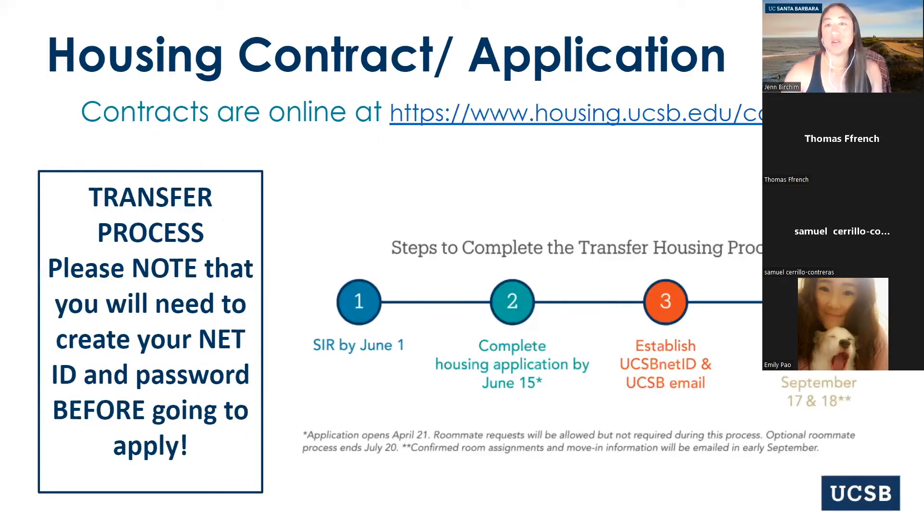So the transfer process: if you are a new transfer, we're prioritizing all new transfers for a housing contract if you apply on time and meet all of the deadlines. Previously we had been telling transfer students that you would SIR and then go straight to the contract. There was a little issue with the system, so you still go straight to a contract, but you have to set up your UCSB net ID first. Steps two and three on the slide are going to switch: you will SIR by June 1st, complete your UCSB net ID and password as soon as you SIR, and then you can go straight to contract — that's available until June 15th.